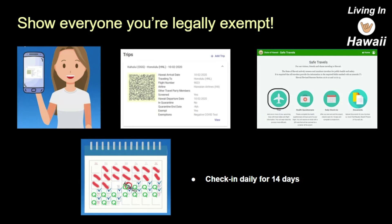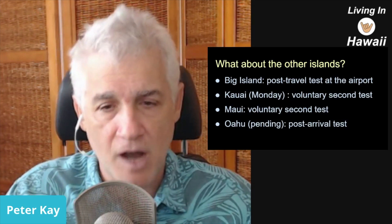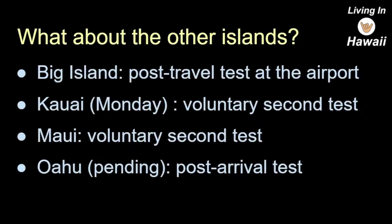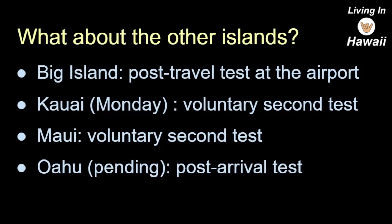What about the other islands? There are different rules still being worked out. On the Big Island, if you go there you have to do what they call a post-travel test at the airport. This test is free — Hawaii County is paying for it. It's one of these quick 15-minute tests, and if it's negative you're clear to go.